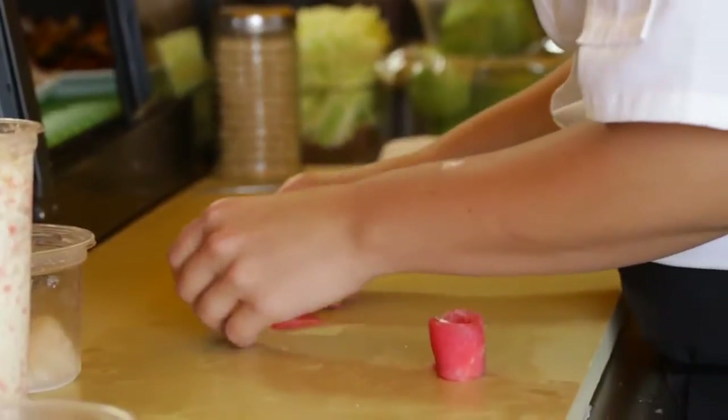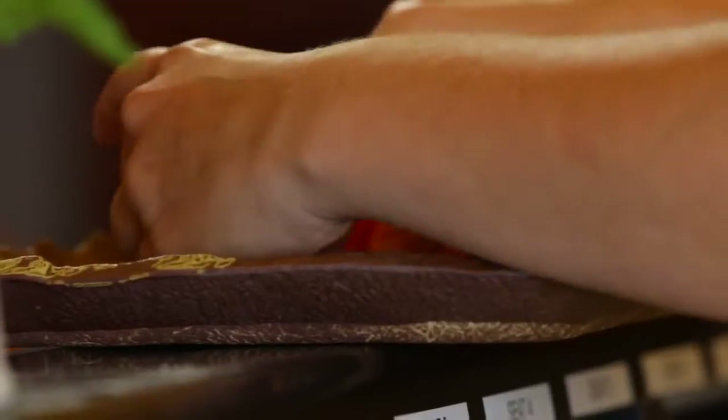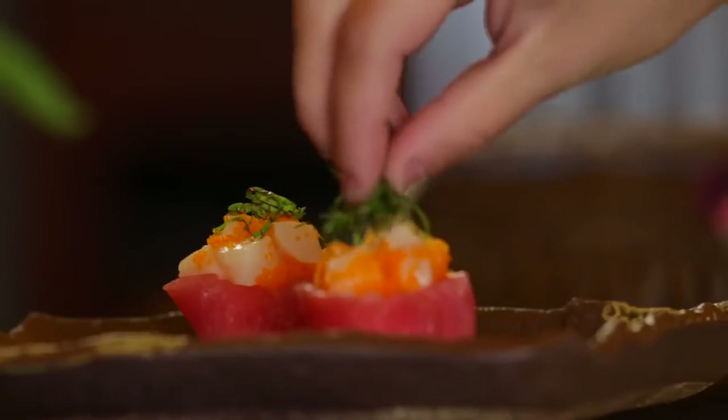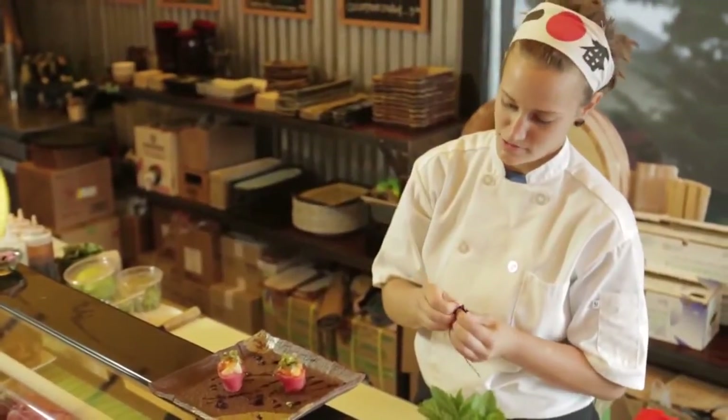Meeting Sarah at the sushi bar — it's such a pleasure. I'm here to learn a little bit about tuna; I'm making a tuna recipe and want to get her take on it. She has something on the menu called tuna tulips, which is crab meat, scallops, and tuna. She dresses the plate with bachelor buttons — edible flowers from the garden.